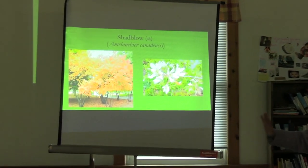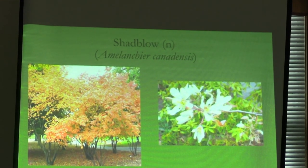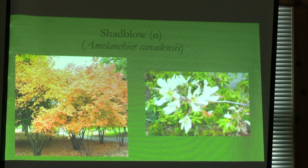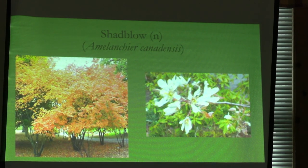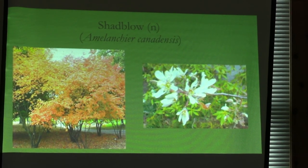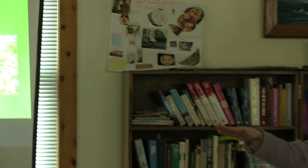Amelanchier — these are the wonderful trees we should have in our yards along the side of the road. They're not very tall, they can be limbed up, and you can grow other things underneath them. They're called shadblow because they bloom at the time the shad fish are running in the streams. They turn a lovely color in the autumn — these as opposed to the dreaded Bradford pears.